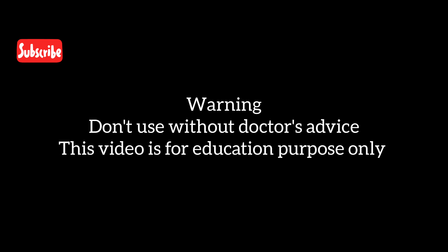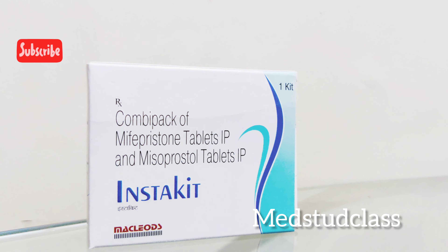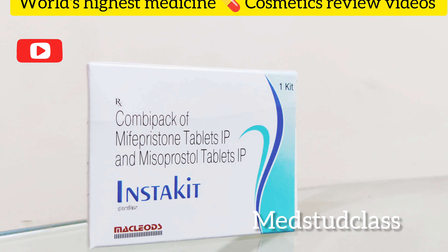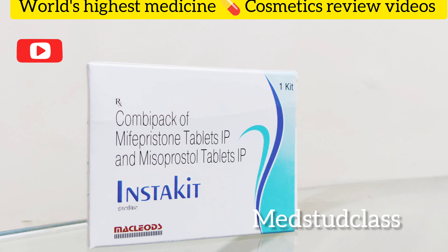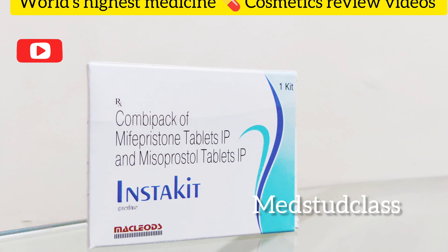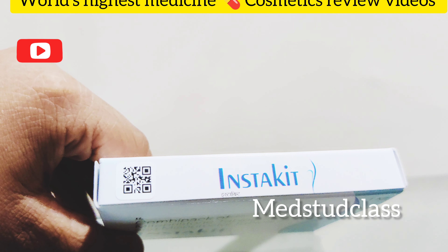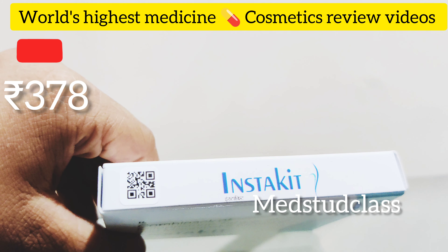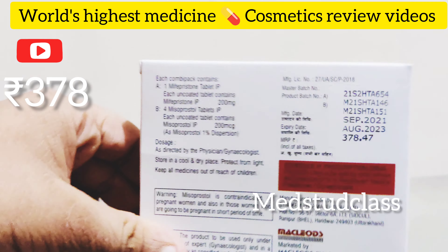Hello friends, welcome back to Meds Head class. In this video lecture I will talk about Instakit tablets. Instakit has a combination of total 5 tablets, and it's a combination of two hormones: mifepristone and misoprostol. Whenever a woman wants to get pregnant, progesterone is very helpful — it helps in getting pregnant. So if you stop the action of progesterone, it will lead to abortion.